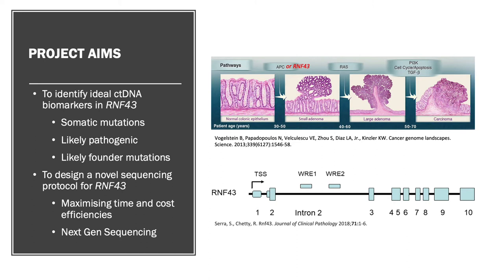These biomarkers needed to be somatic, likely pathogenic, and likely found in truncating mutations, meaning they occur early in tumour development so they would not likely be lost to eventual tumour evolution.